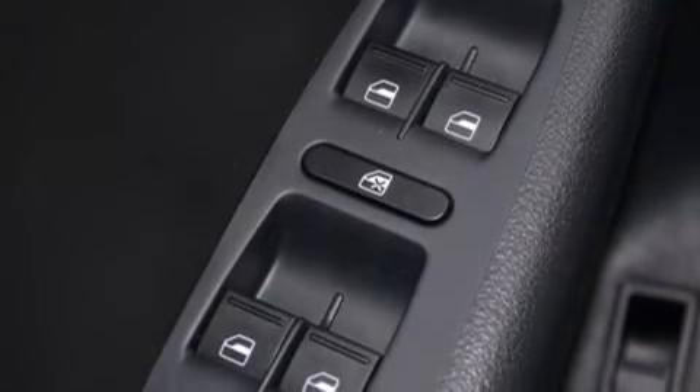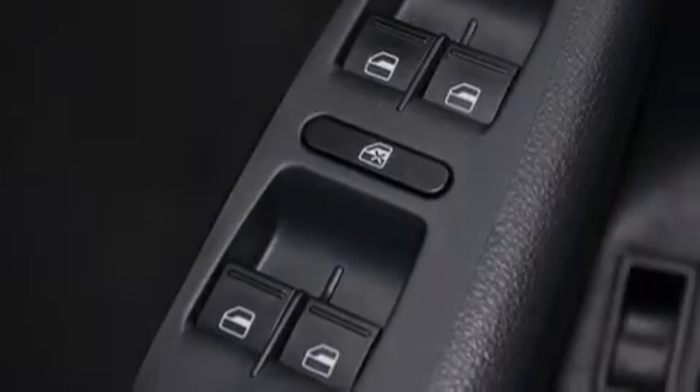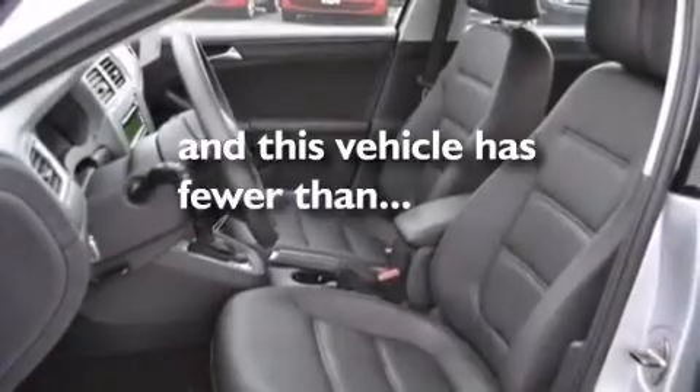Additional features include rear seat childproof door locks, air conditioning, a pass-through rear seat, and this vehicle has less than 32,000 miles.